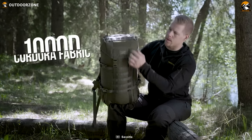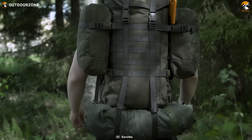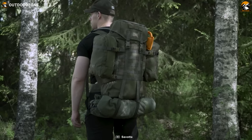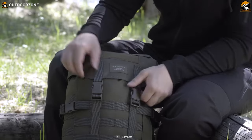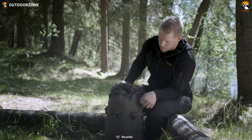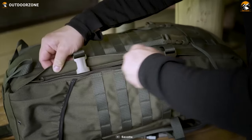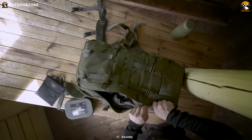Constructed with high-quality 1000D Cordura fabric, the Jakari M is built to withstand rugged conditions and offer long-lasting performance. The 25mm quick-release buckles can tolerate extreme temperatures and heavy pulling, ensuring reliability in challenging environments. The Jakari M also offers convenient access with a full-length zipper on one side, allowing for quick retrieval of gear without unpacking everything.